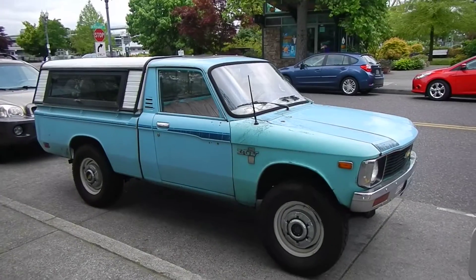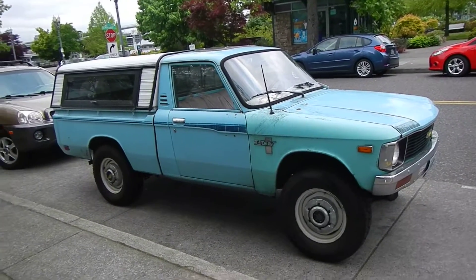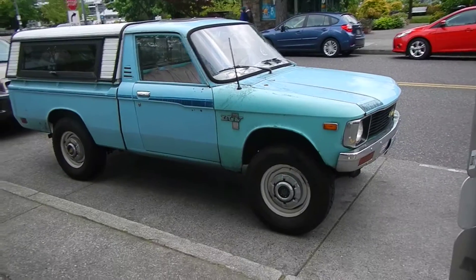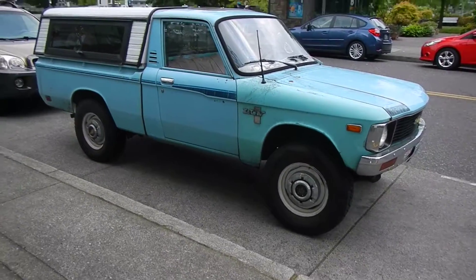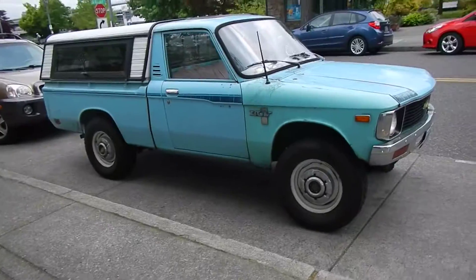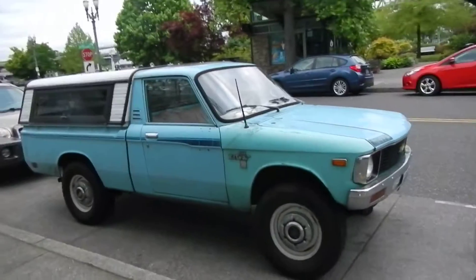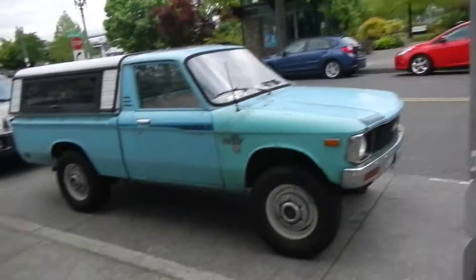This one is almost a 40-year-old truck and it looks not too bad. It's four-wheel drive, as you can see, with switchable hubs. Those might not be the original hubcaps, but they probably were.